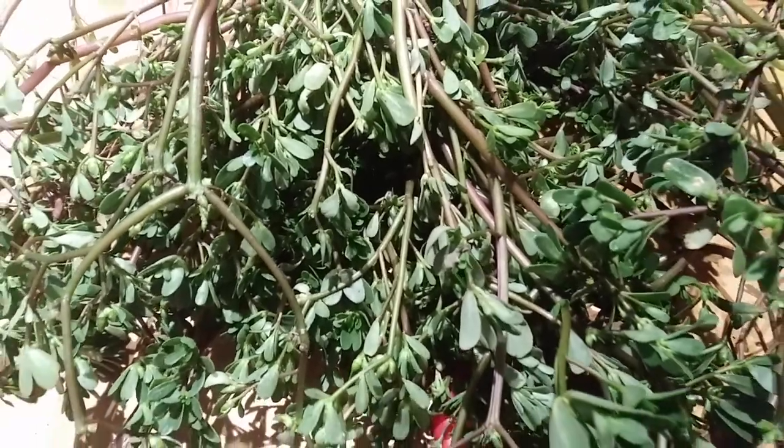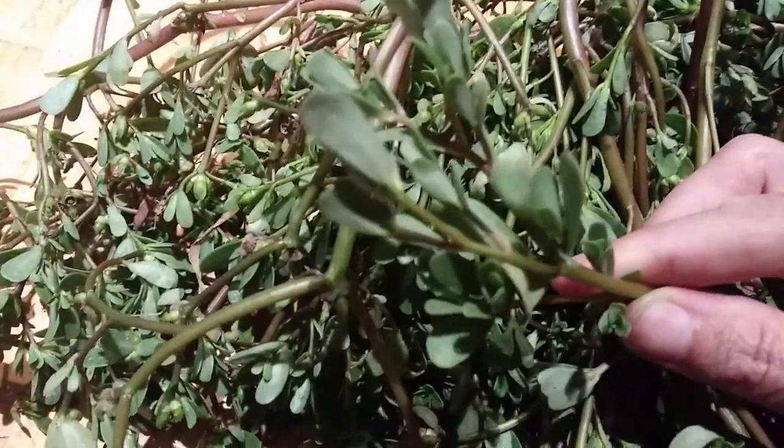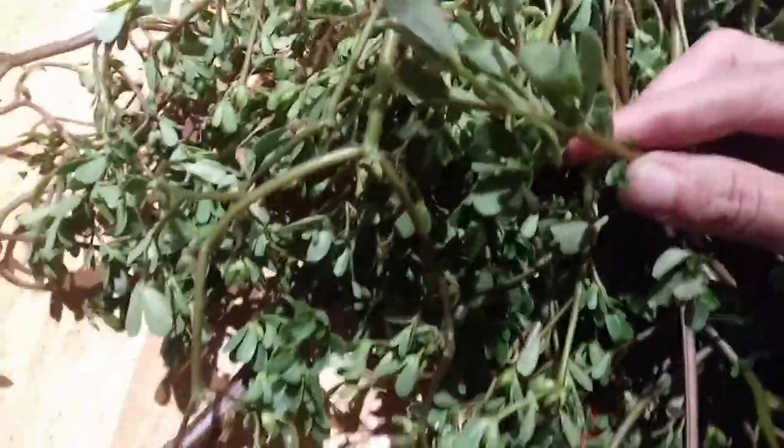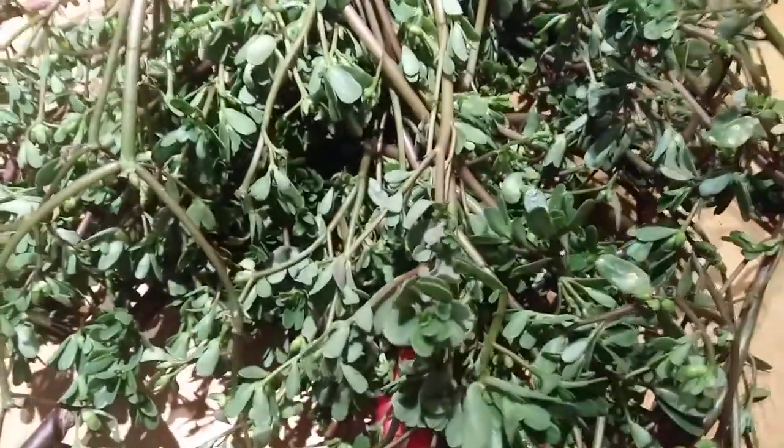This is purslane — a vegetable. As you can see, it's a green leafy vegetable. It's a succulent, and it's a quite fatty vegetable as vegetables go. It's the leafy green that's highest in omega-3 oils.